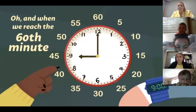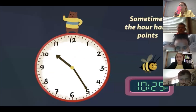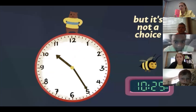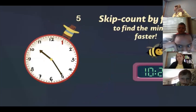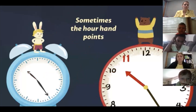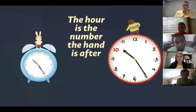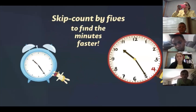And when we reach the 60th minute, double zero is the way that it's written. Sometimes the hour hand points between two numbers, but it's not a choice — the hour is the number the hand is after. Skip count by fives to find the minutes faster.